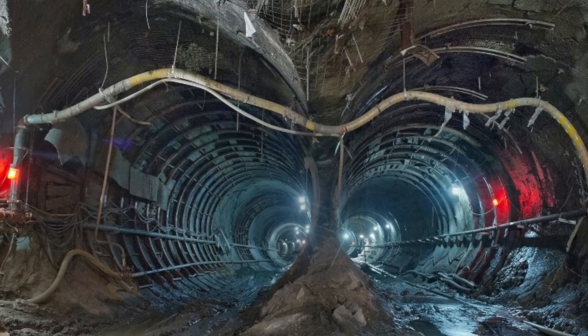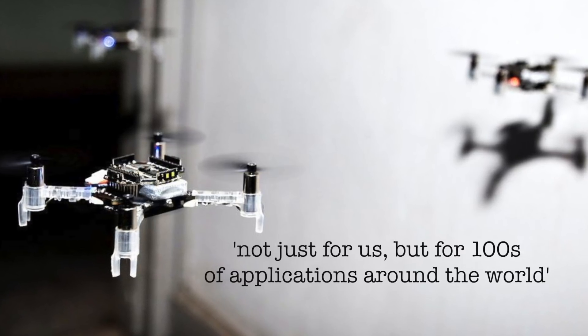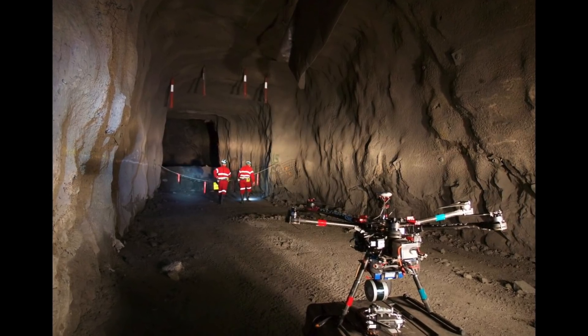And British Rail said a tool like this would be invaluable, not just for us, but for hundreds of applications around the world. And that is how the Prometheus drone got its name.